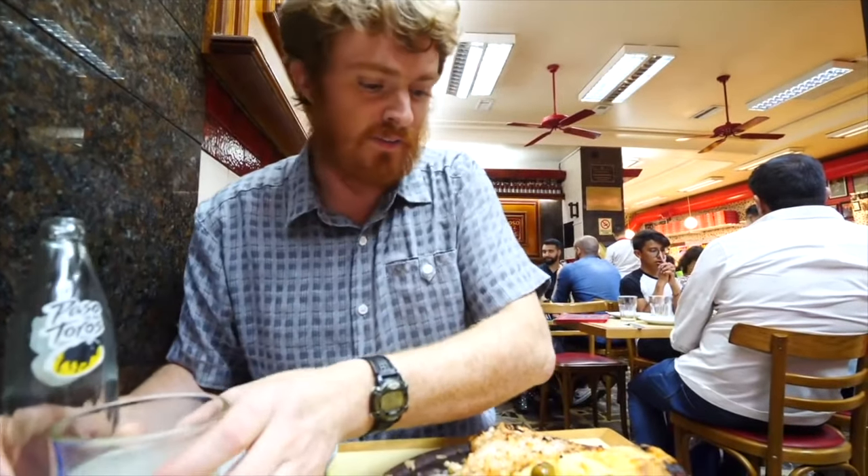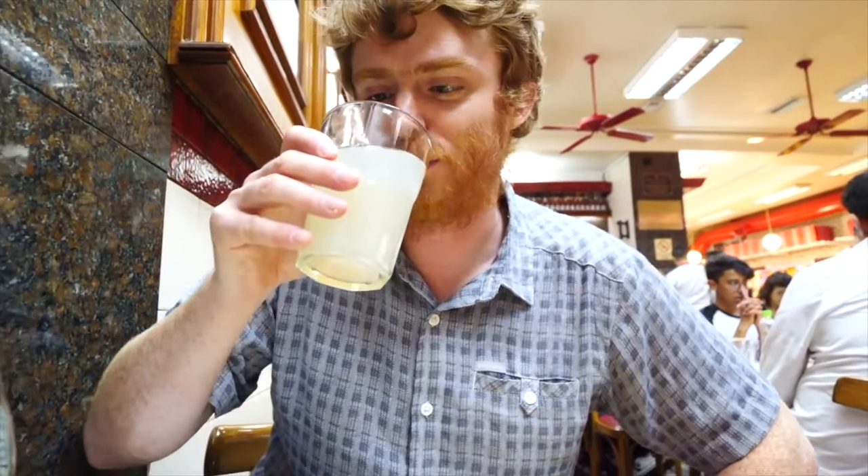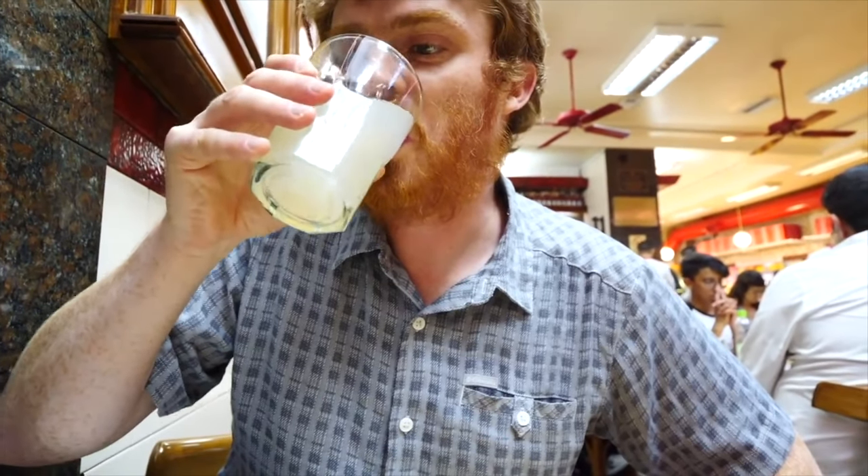I want to talk about the drink — Paso de los Toros, poured into a glass. This is grapefruit soda. It is really good, it's fizzy — grapefruit soda, I should say. Yeah, it is fizzy.